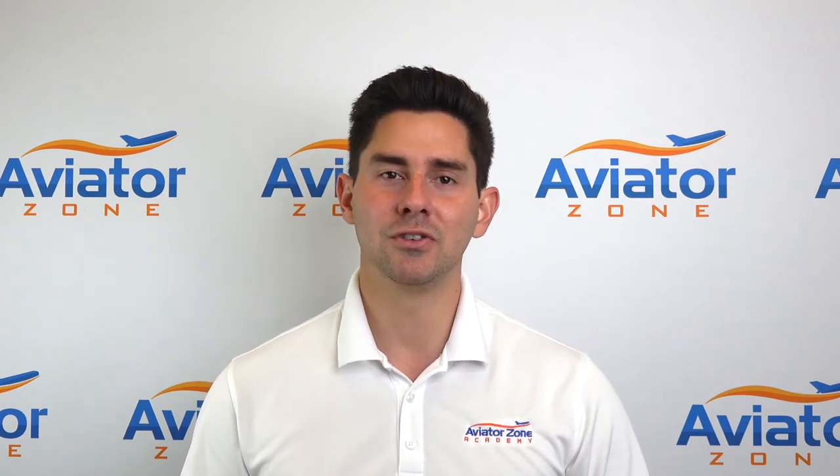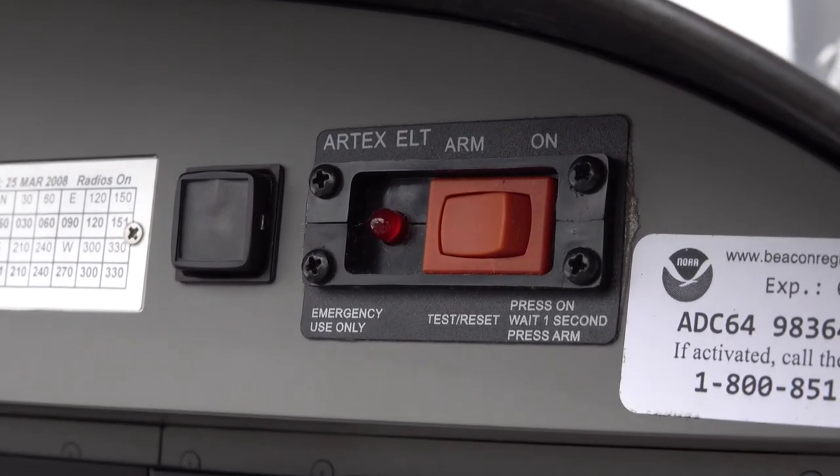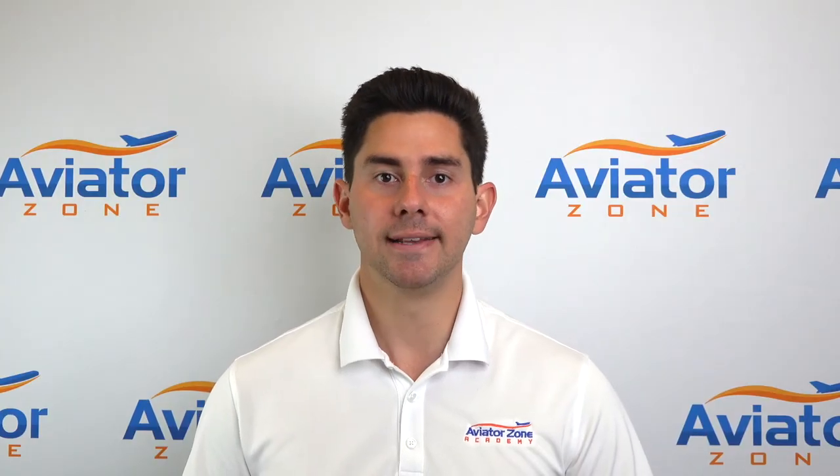Most cases, if you have an airplane and it goes off accidentally, you're going to get a call from the Air Force Search and Rescue Center looking to make sure that you're fine and that the aircraft is on the ground. It's very important when the aircraft comes out of maintenance to verify that the ELT is in the armed position. Not having that ELT in the armed position means it's not going to activate by itself in the event of an accident, and you always want to have that ready.